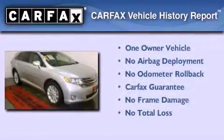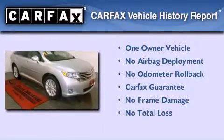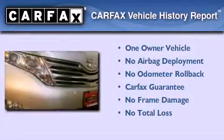This crossover has had only one owner, and it qualifies for the Carfax buyback guarantee.